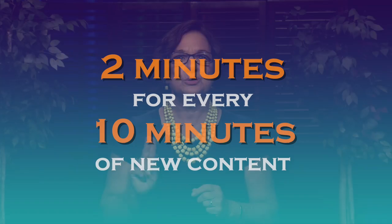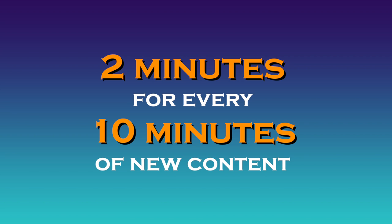We suggest two minutes of processing time for every 10 minutes of new content. It's not a large investment in time, but it pays in dividends.